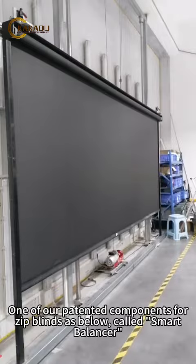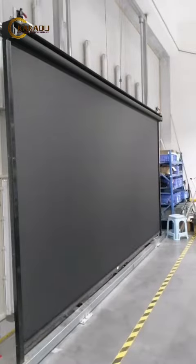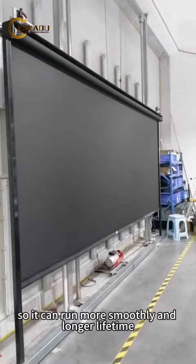One of our patented components for zip blinds is below, called the Smart Balancer. It keeps the blinds in the channel vertically at all times, so they run more smoothly and have a longer lifetime.